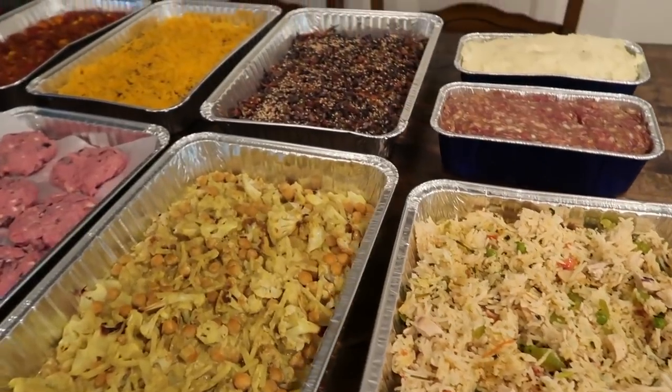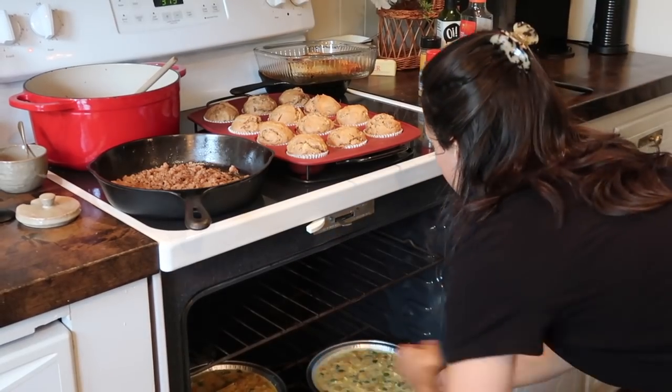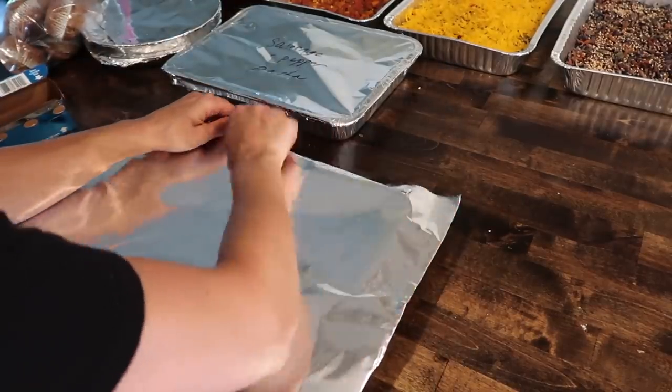Summer is right around the corner and one way I wanted to prepare our home and our family was to prep some freezer meals and get them in our deep freezer, ready to pull out on a busy day — maybe we've been out late and I don't feel like cooking, or I can just plan it so when we get back I pull one out and we're good to go.